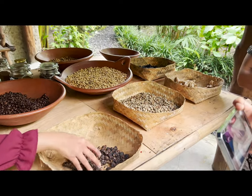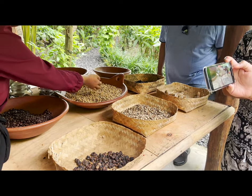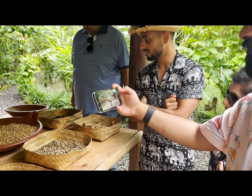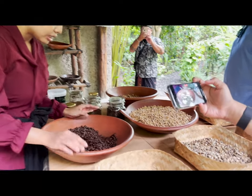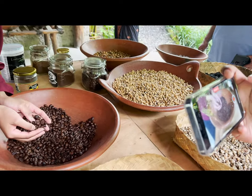They explained the coffee process. First, the food comes from the animals. Then after washing and drying, it becomes super clean. It's not ready to eat at that point. Finally, after roasting, one kilo takes about one hour.